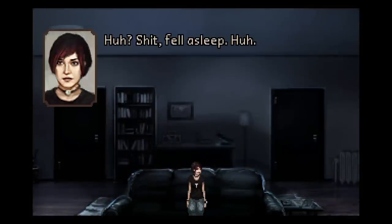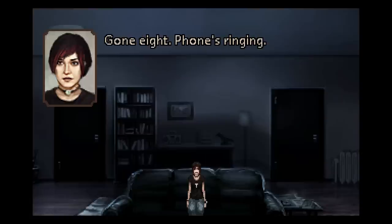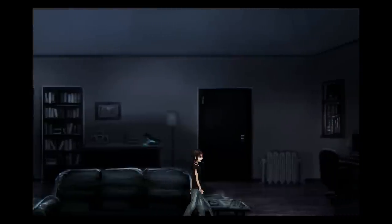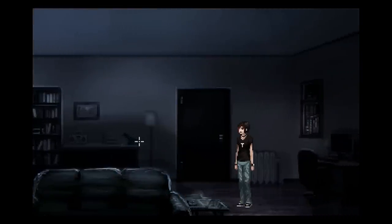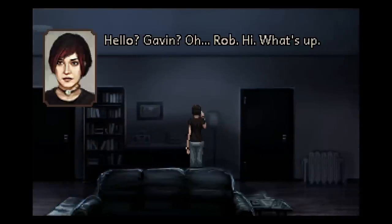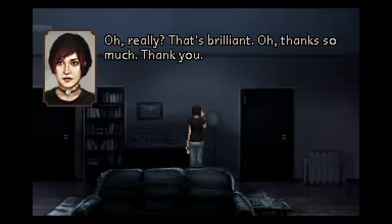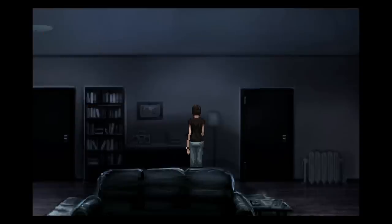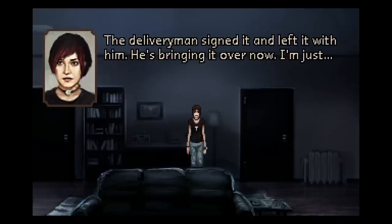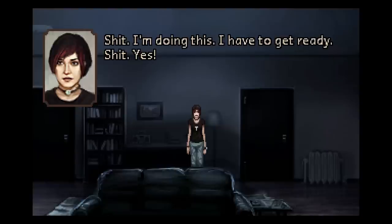I fell asleep. Phone's ringing. Jump scares — spooky. Hello? Gavin? Oh, Rob. Hi. What's up? Oh really? That's brilliant. Thanks so much. That was Rob, my neighbor from the apartment down the hall. He has my package. The delivery man signed it and left it with him. He's bringing it over now. I'm doing this — I have to get ready.